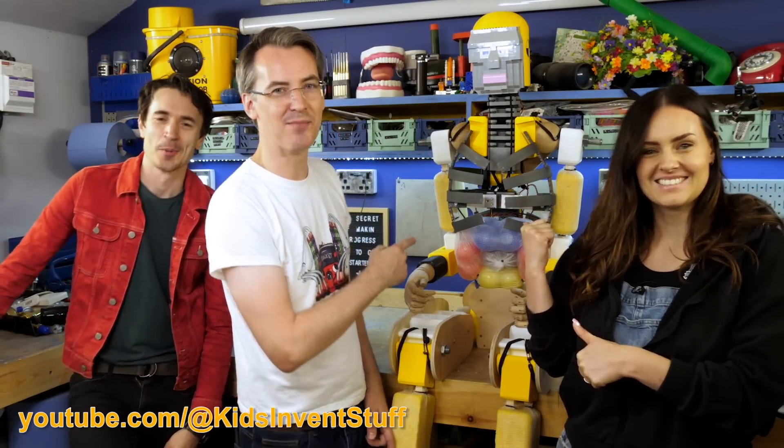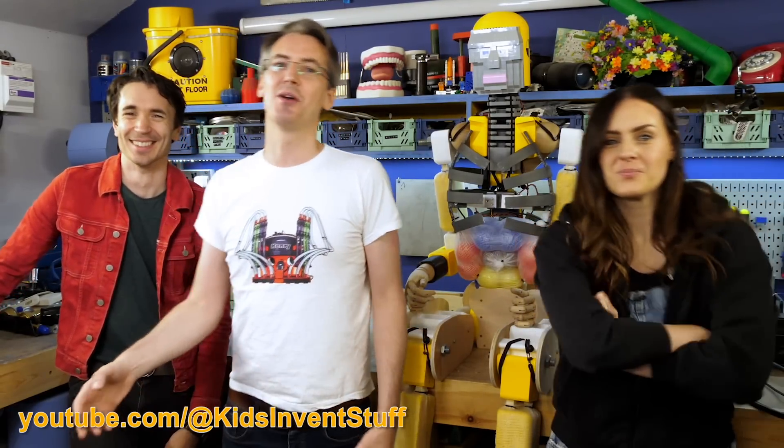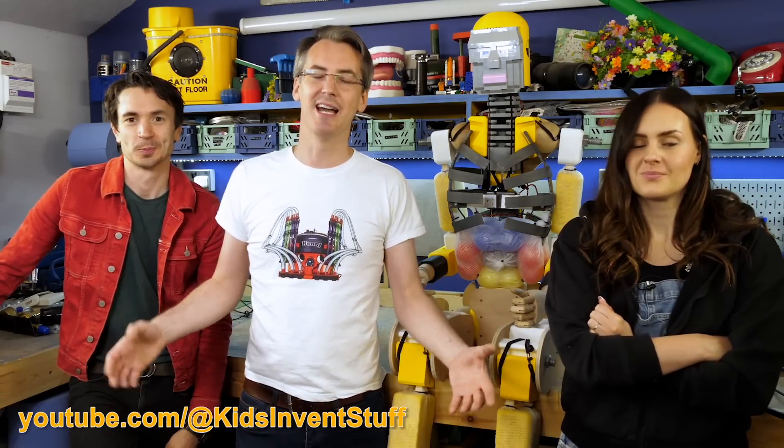We're not going to use a real human — we're going to use the crash test dummy that I built some time ago, so it doesn't get demonetised on YouTube. I'm going to build something to protect the crash test dummy, and Kids Invent Stuff are going to build something to protect the crash test dummy that kids have designed.